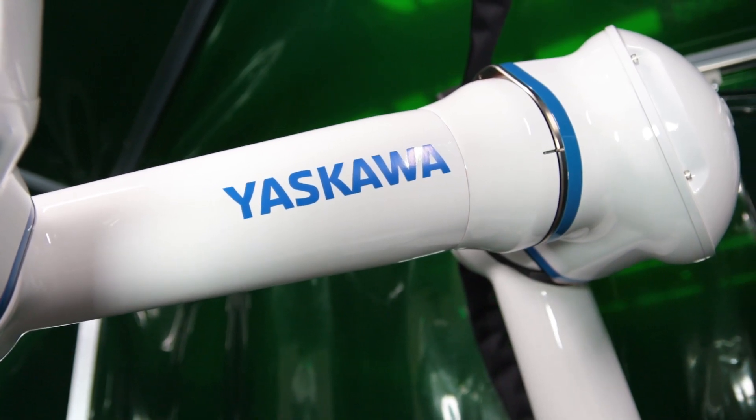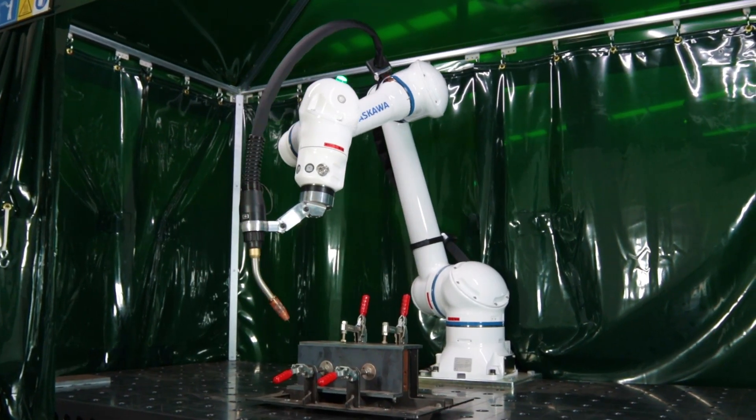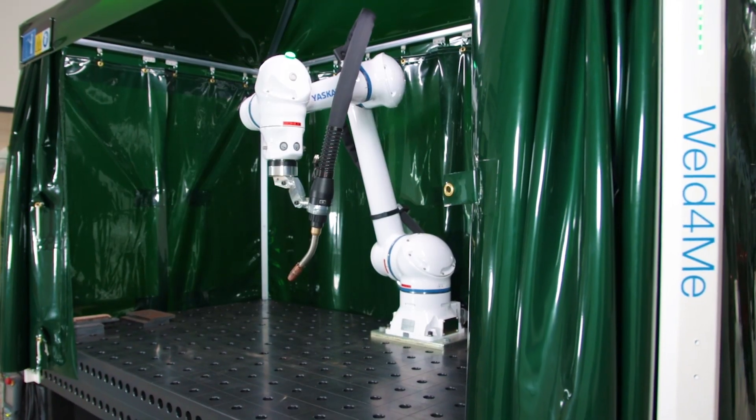Come and visit Yasukawa and experience the power of collaborative welding today. These could be your parts it's welding tomorrow. The collaborative world for me — only from Yasukawa.